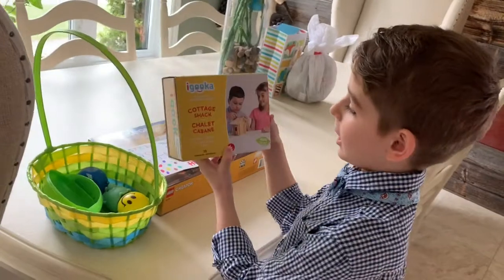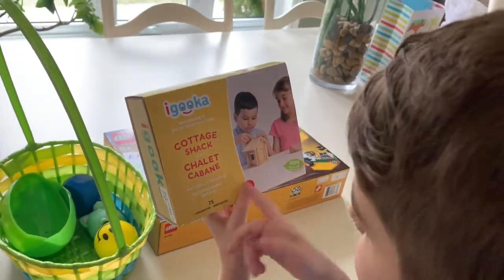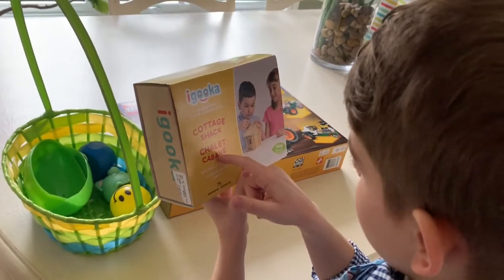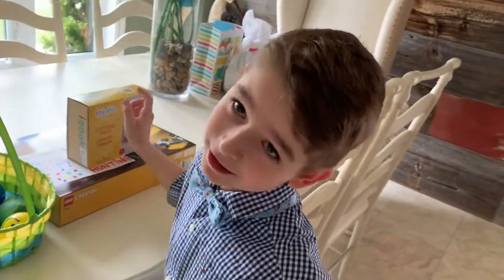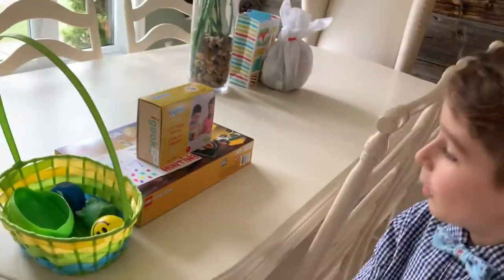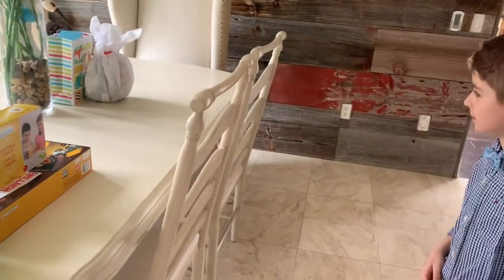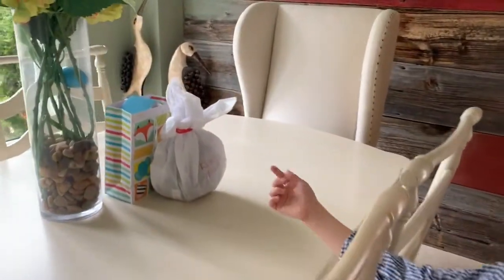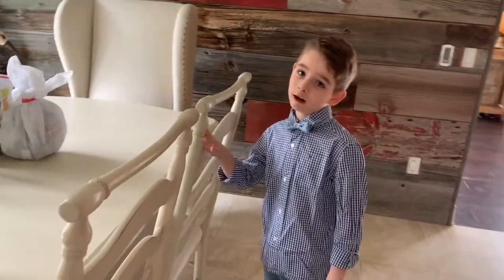So I got this cottage stack. It's a cottage stack. And yeah, this is a cottage stack. I feel like I want to take this to my cottage because I have a cottage. Makes sense. And also, this is my cousin's toys from the Easter Bunny — she got one too.